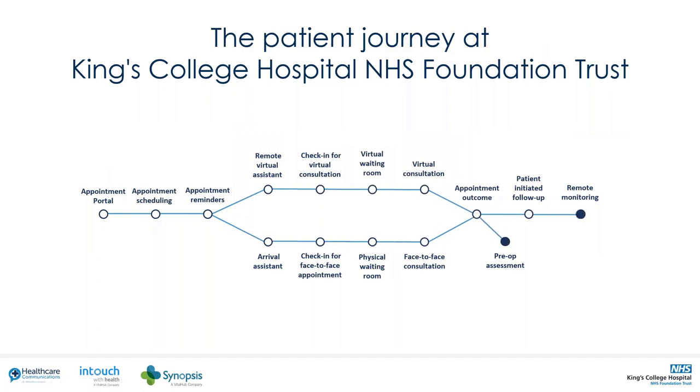We are bringing together our best-of-breed platforms to create a patient-first blended digital and non-digital pathway, ensuring all patients receive the highest level of care. Our integrated approach takes the patient from referral to discharge seamlessly, whether they are on a face-to-face or virtual pathway.